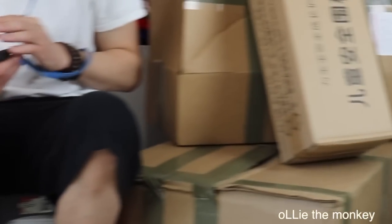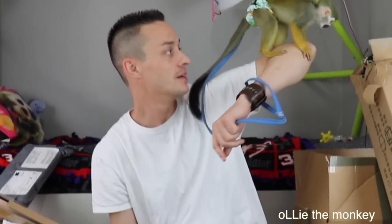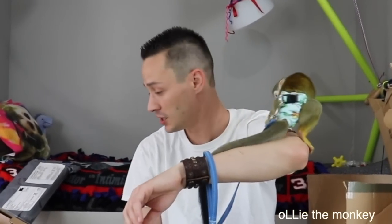Hi guys, Ollie and Luke here. We have a bunch of mail that came in while we were on our trip, so we are going to share with y'all, open it on camera, and see who it's from. Without further ado, Ollie, let's get to it.